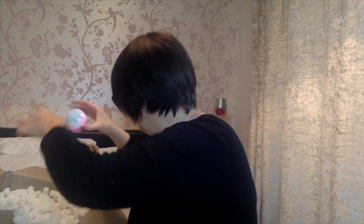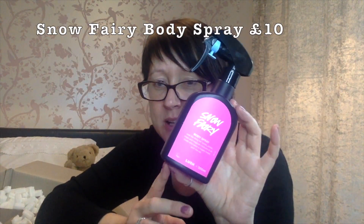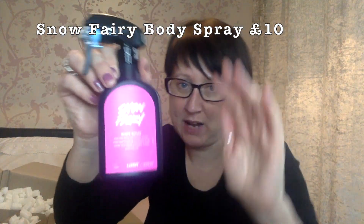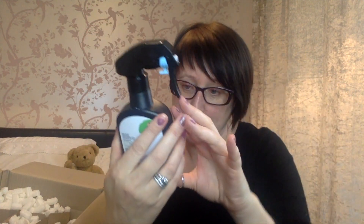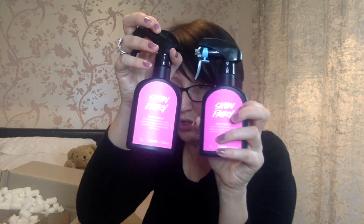We have another Snow Fairy bath bomb, and we also have a Snow Fairy spray - this is one of the staples at Christmas that everybody likes. It's a 200ml bottle and I think it was £10, so it should originally be £20. I got two of those.